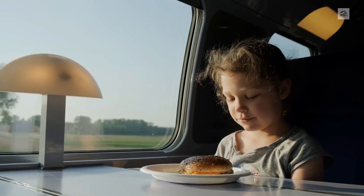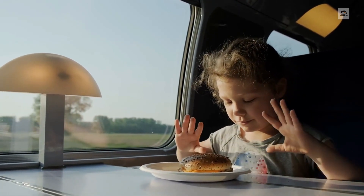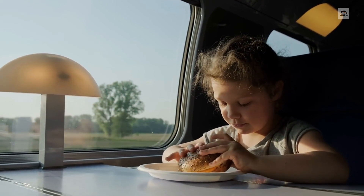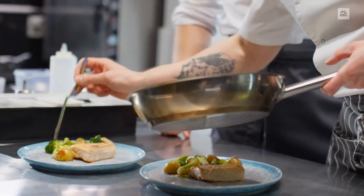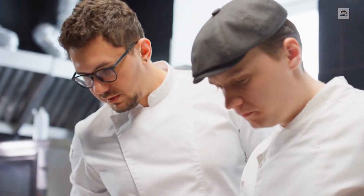From gourmet dining to casual fare, passengers can savour a variety of culinary delights while enjoying the spectacular views from the observation deck. Chefs curate menus inspired by regional cuisines, offering a taste of local flavors and traditions.